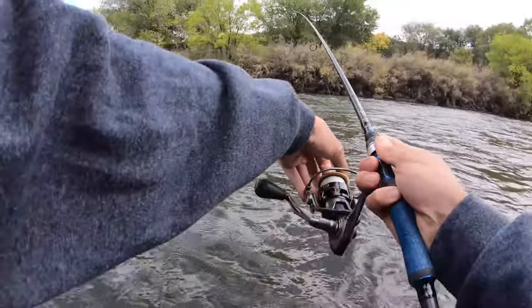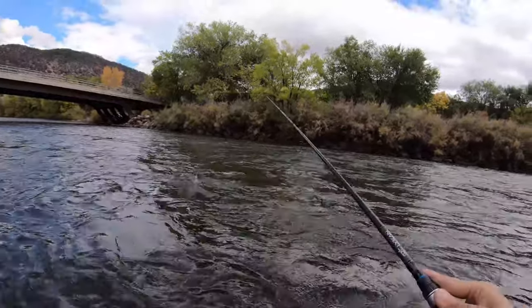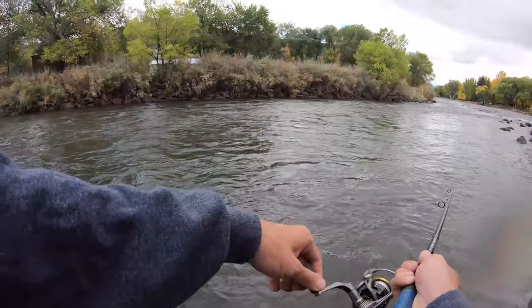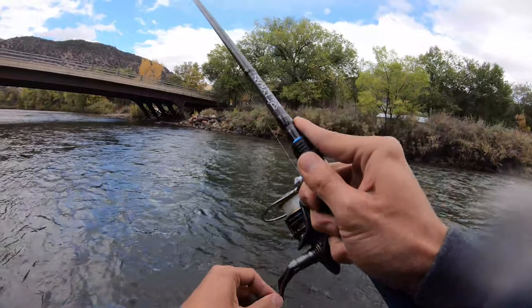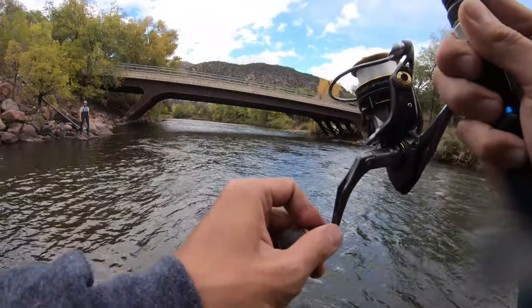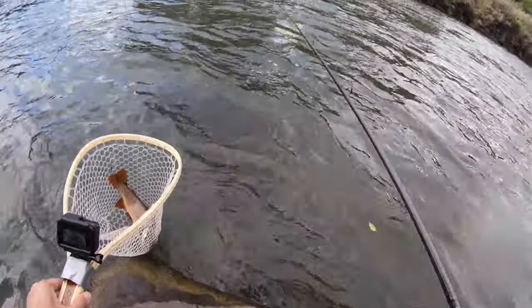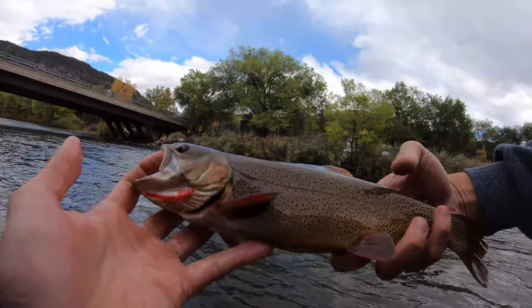There we go - oh shoot, he popped. That wasn't a bad-sized fish either. There we go - it's a cutthroat! Wow, that's a pretty one. I've never caught a cutthroat out of this river. That is a gorgeous cutthroat, my goodness gracious!